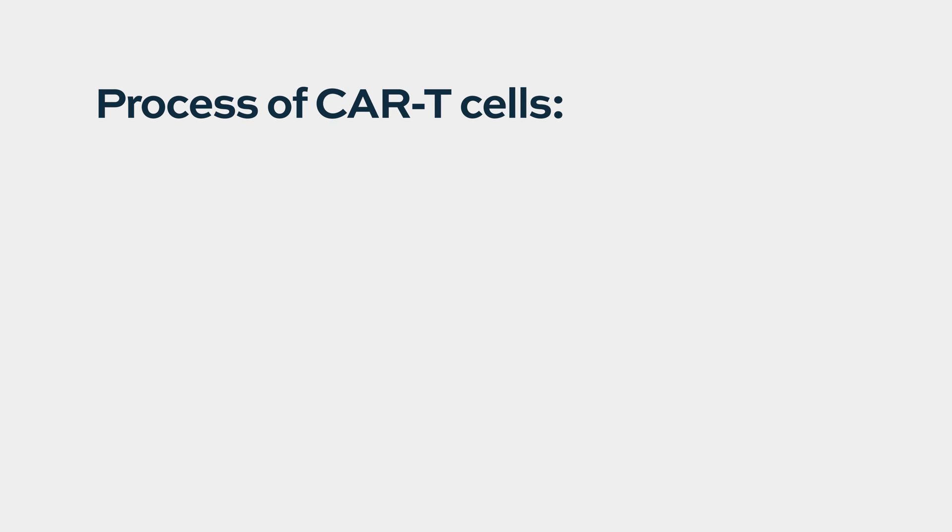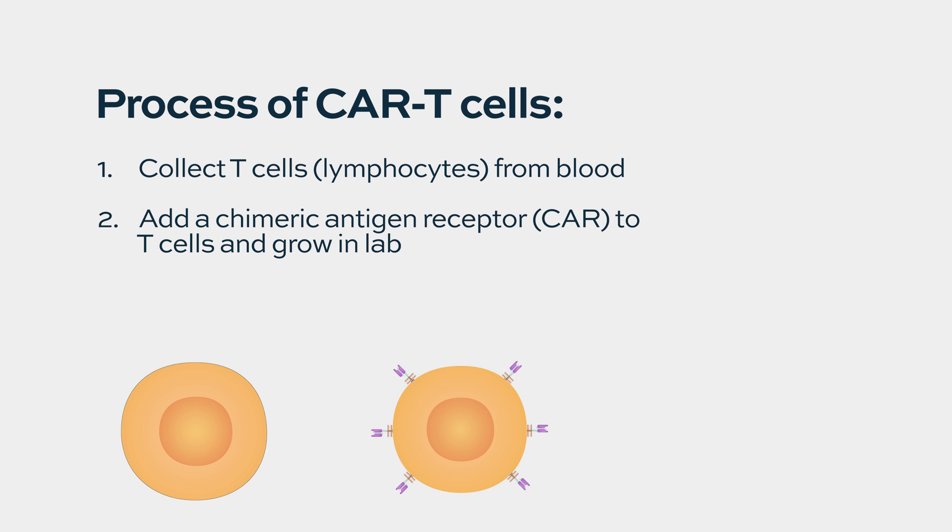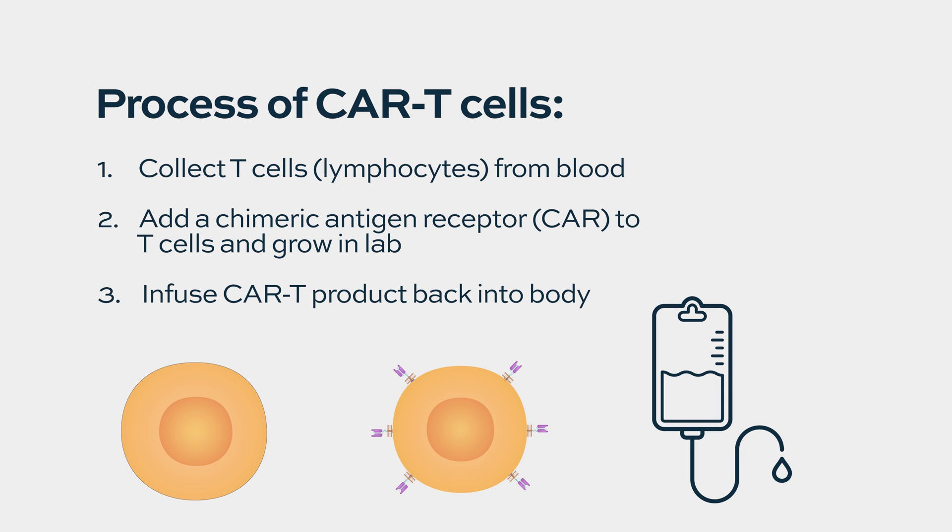What CAR T is: by a technique called leukophoresis, we isolate the lymphocytes — the main arm of the immune system — and then in the laboratory, with the help of our cell biologists, we introduce a construct that puts the gene for a receptor that will go back to the multiple myeloma cells and attack them. That is what is called chimeric antigen receptor T-cells.